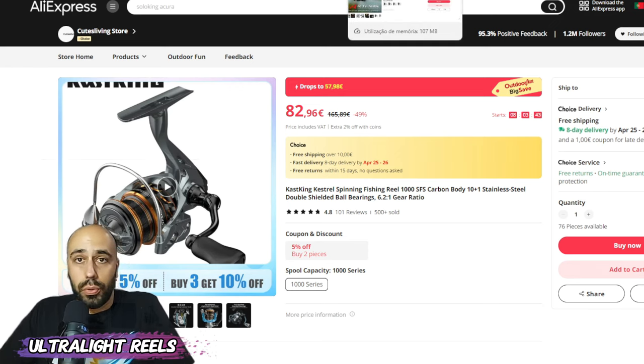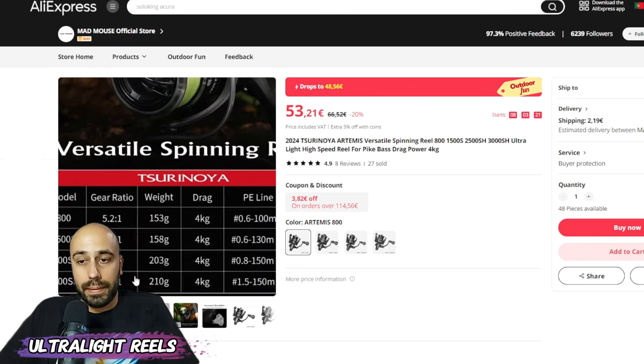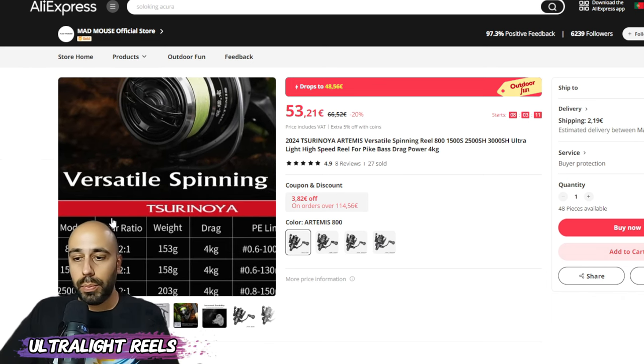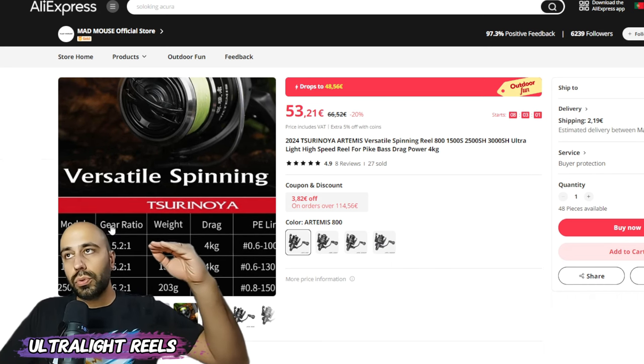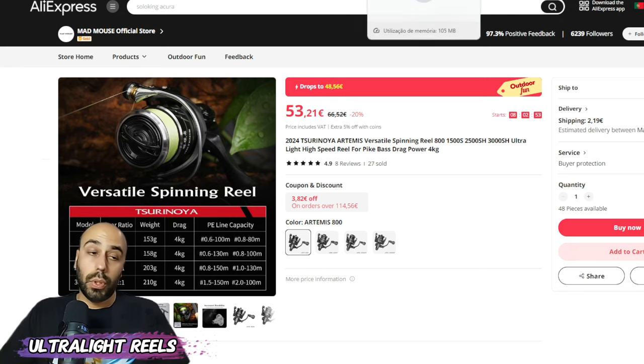Another trusted brand on AliExpress: Surunoia. This reel is also black, also from a good brand, and also light — both the 800 and the 1500 shallow spool are under 160 grams. Remember: with Shimano and Iowa you only get under 180 grams when you go over 100 euros. This is half the price at 48 euros during the promotion hours.